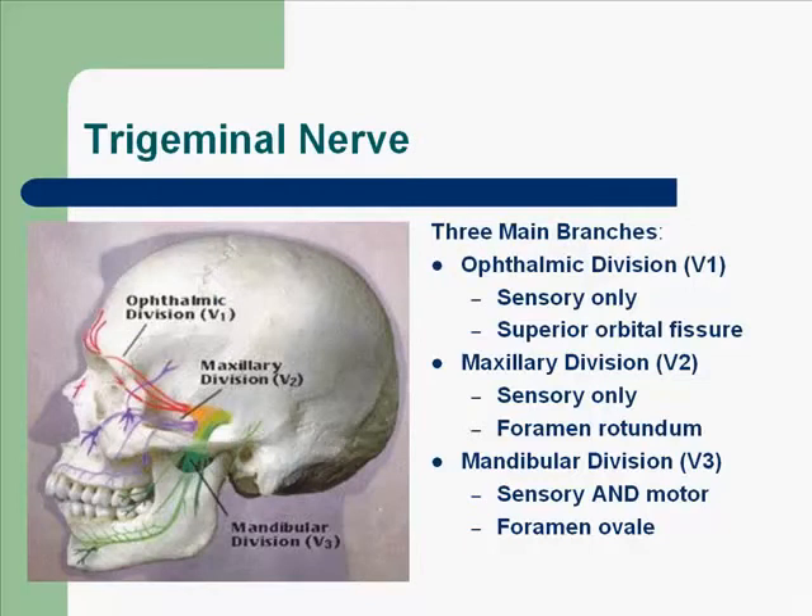There are three main branches of the trigeminal nerve. Today we'll just be talking about the ophthalmic division, which is also referred to as V1, and this branch is sensory only, and its exit point is the superior orbital fissure, which is part of the sphenoid bone. The maxillary division, which is V2, is also sensory only, and this exit point is the foramen rotundum — remember, it is round, rotund. The mandibular division is V3, and this is both sensory and motor, and its exit point is the foramen ovale, which is also part of the sphenoid bone.